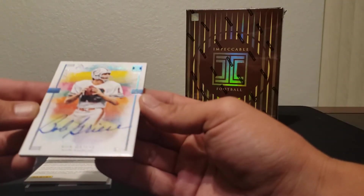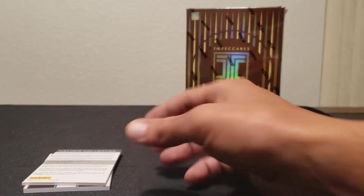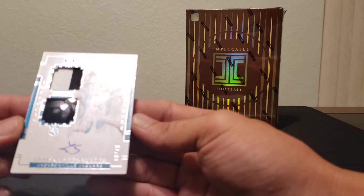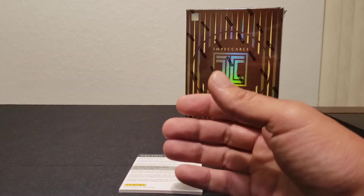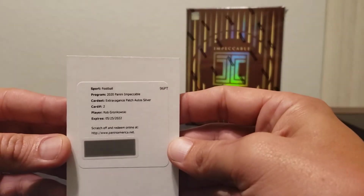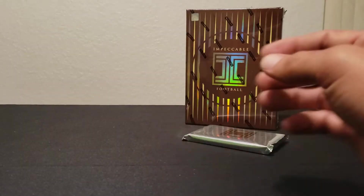KJ Osborne rookie auto 31 of 75. All right, here we go — Bob Griese Master Strokes 10 of 25, and that is an on-card auto. Next one: Chennault 66 of 75 Helmet Patch Ricky Elegance — I believe I got this as well in another case break. All right, who is our redemption? Extravagance Patch Auto Silver — oh, Rob Gronkowski! Sweet — can't go wrong with the Gronk.